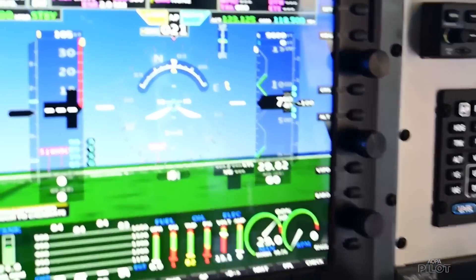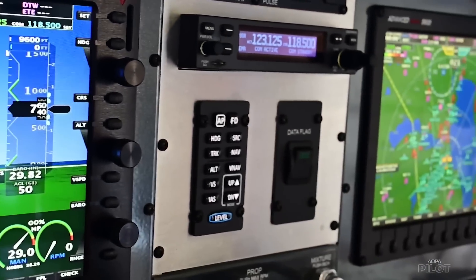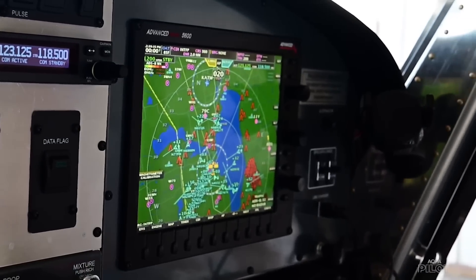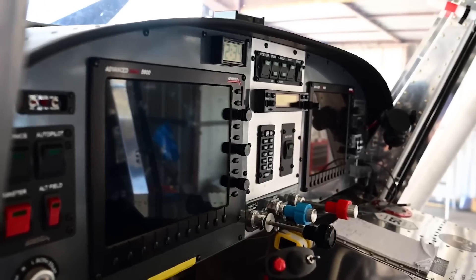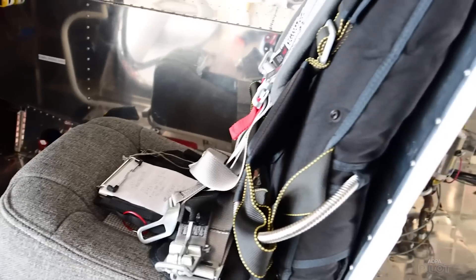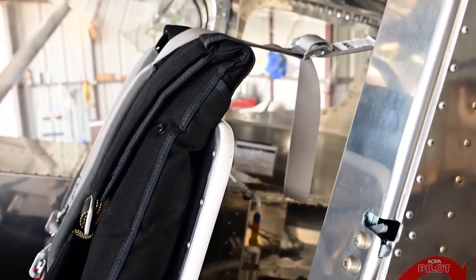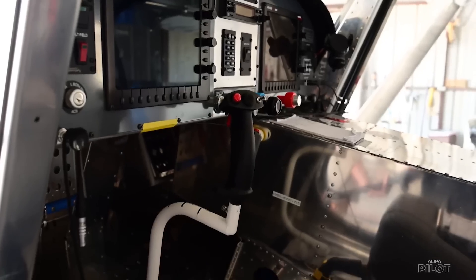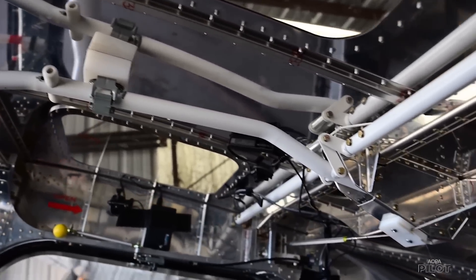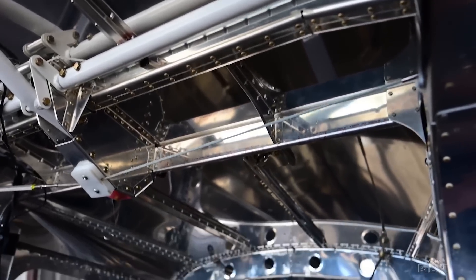The panel is a pretty standard RV — in this case it's an Advanced Flight Systems Dynon product. The panel has gone through some configuration changes as they've tested and moved things around. That's really what this airplane is all about: making changes and adjusting, trying new things, figuring out the ergonomics, the fit, and the flyability. There's a humongous flap handle — it gives you a lot of leverage and it's manual flaps. If you think the flap handle is big, wait until you see the flaps.